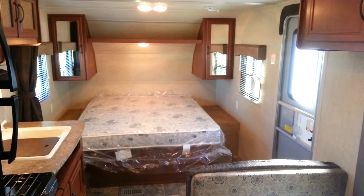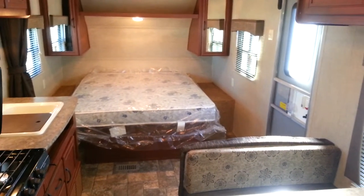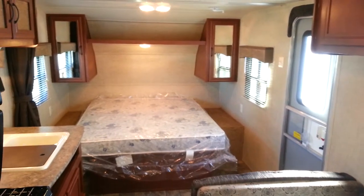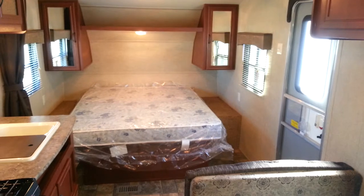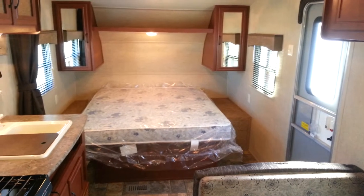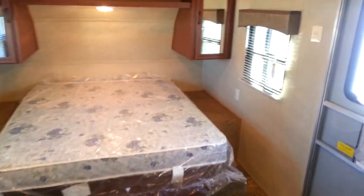Again, this is the all-new 2015 Puma 22 RBC Canyon Cat Edition made by Palomino RV. We now have it in stock at Campwood RV in Stratford. My name is Jonathan Allen — thanks for watching our video. Come on in any time to take a look at this great trailer. We also have many other Canyon Cat floor plans in stock — you can check them out on our website or stop in and see us today. Have a great day!